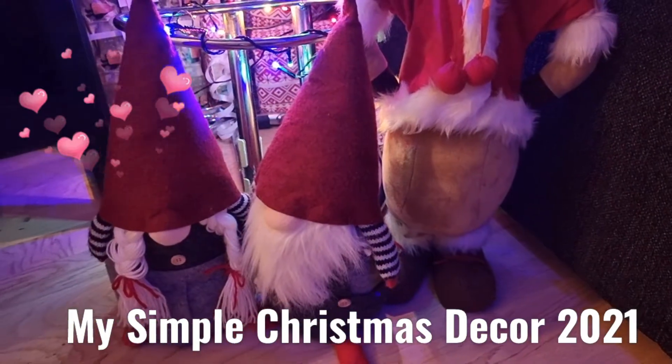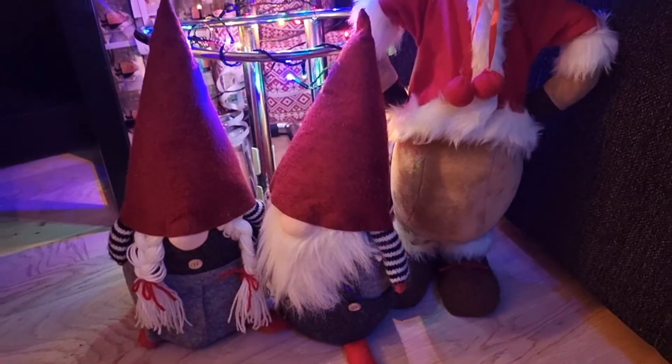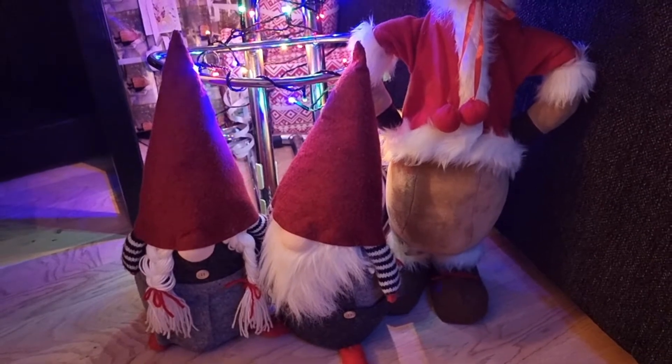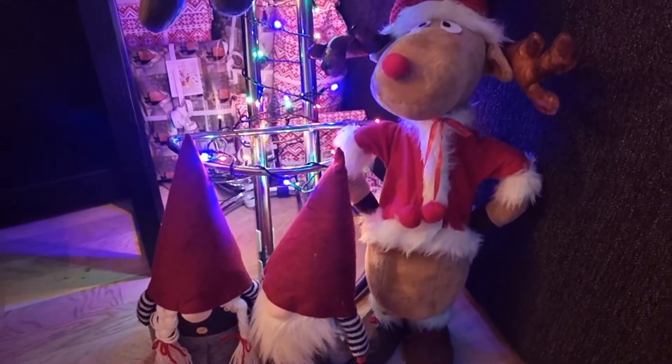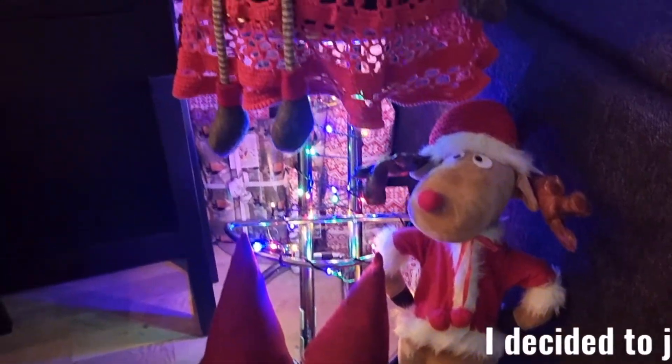Oh, look at that, my beautiful Santa, small Santa, the Norwegian style, Santa and the reindeer, right here.